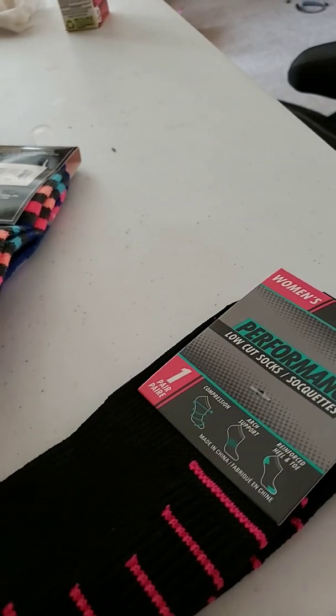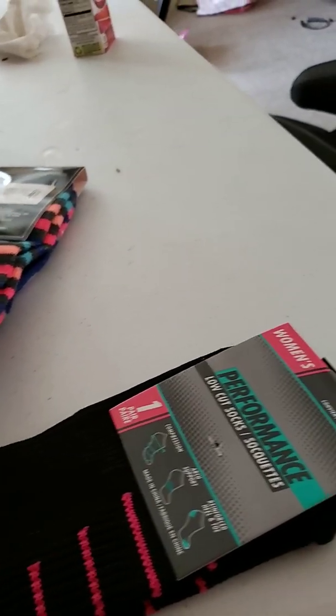These performance low cut socks for women size five through nine.